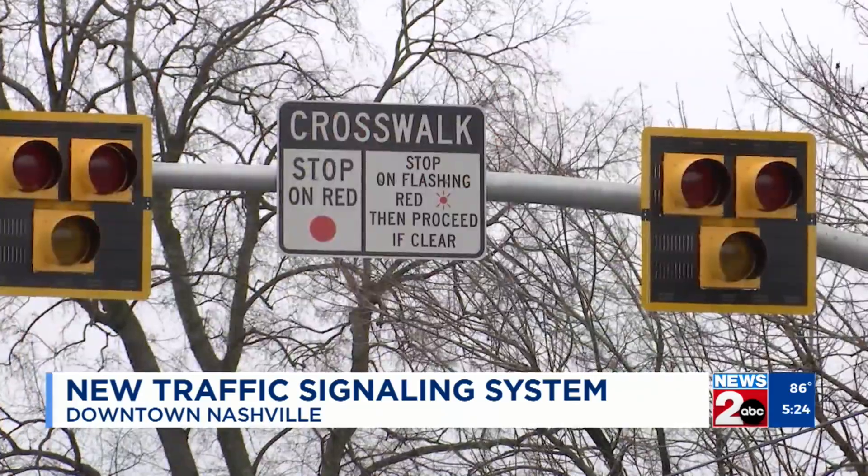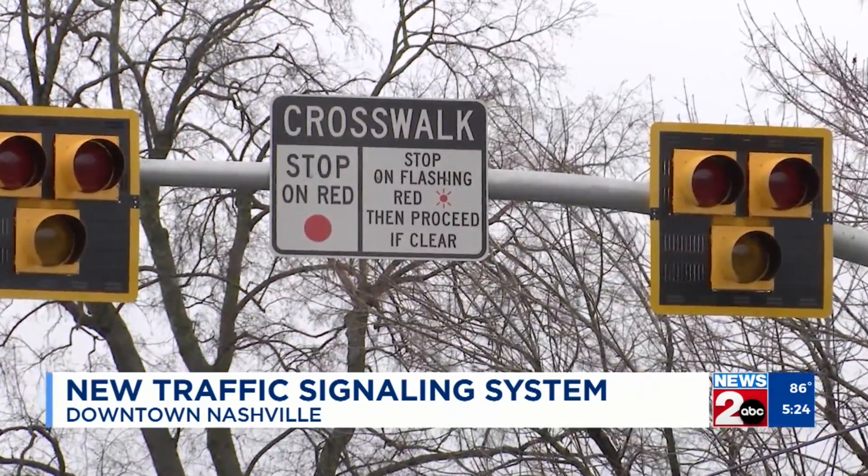Pedestrian volumes downtown really pick up in March, running through the end of October. Lower Broadway itself, just from first to fifth, at the peak hour, will have 10,000 pedestrians on the sidewalk at any given time.